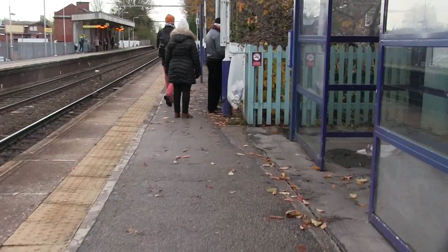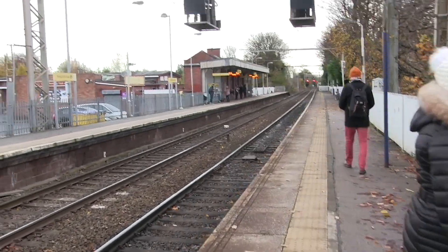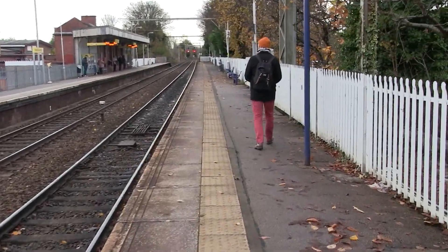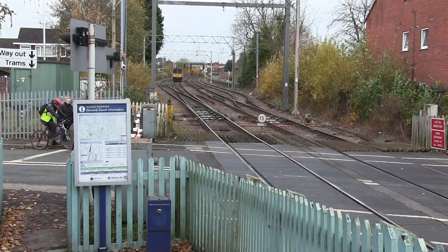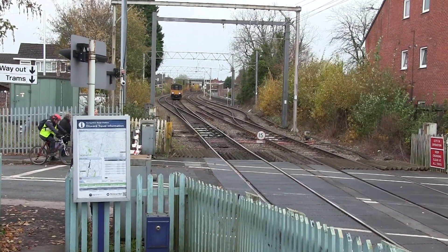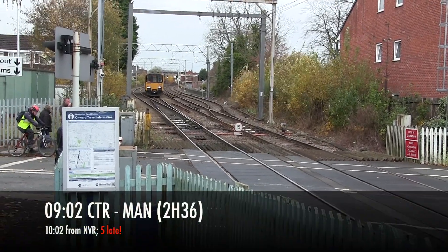Let's wait — the service to Piccadilly comes first at 10:02, then the one we want is at 10:07. This is the service to Manchester Piccadilly via Stockport, Northern. We don't want this one obviously — we're going the opposite way to Hale.